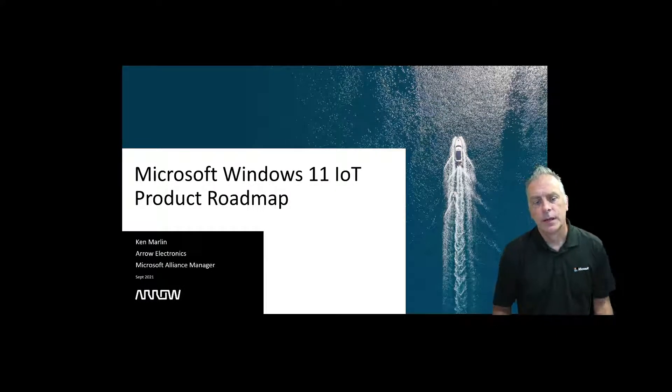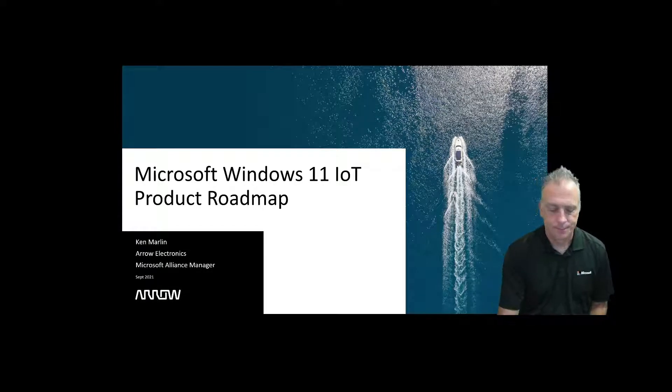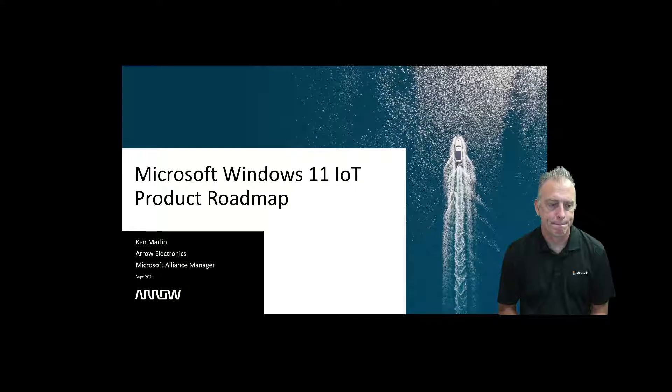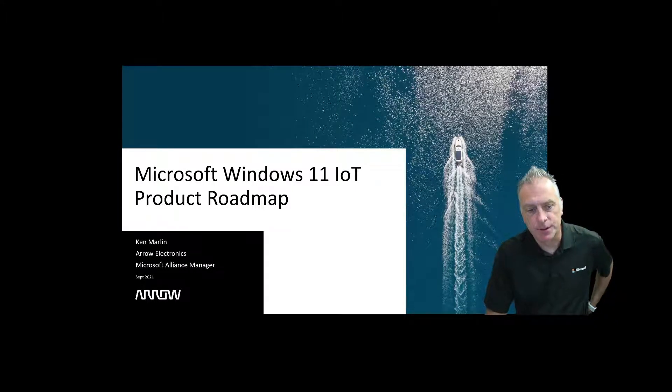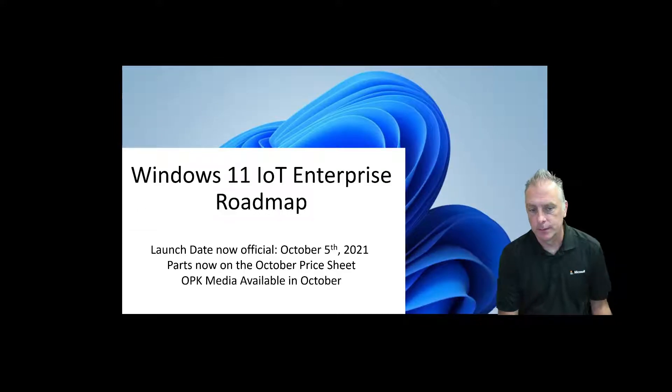Hey guys, welcome to another video. In today's video we're going to cover Windows 11 IOT and give you guys a quick update on the launch date and show the roadmap. My name is Ken Marlin. I'm the Windows champ and the Microsoft Alliance Manager here at AeroElectronics, and Microsoft recently gave us the launch date for Windows 11 IOT Enterprise.